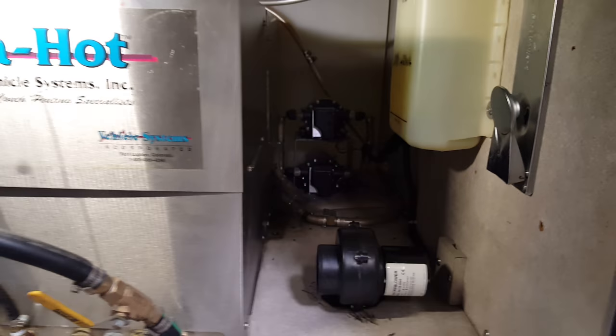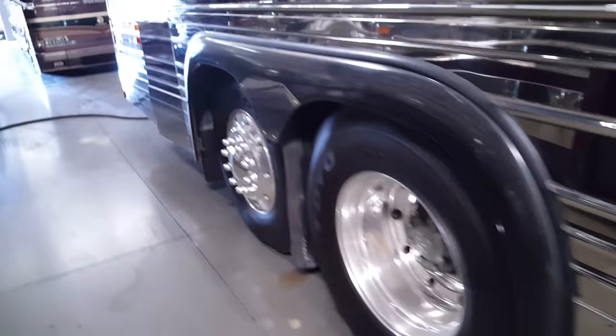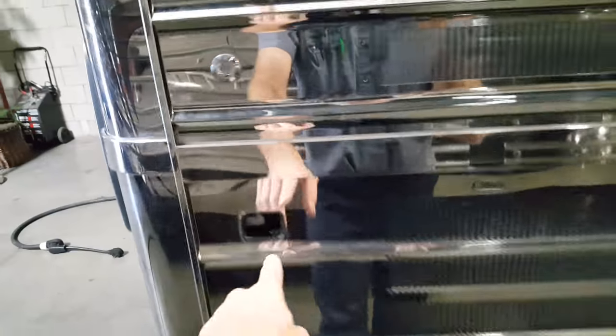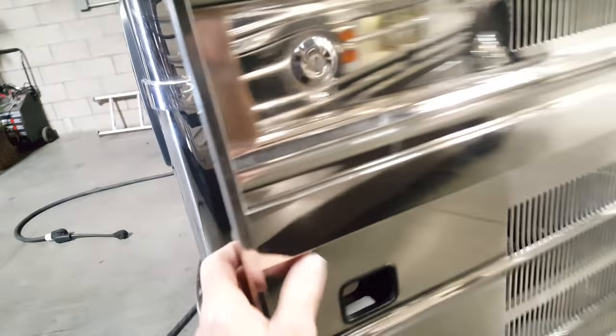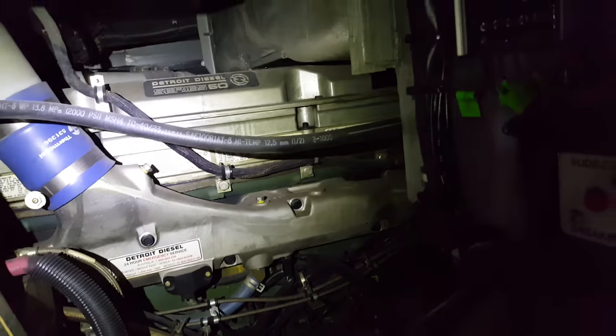Those are the two water pumps back there. There's storage here with window awnings above. Open this up and you've got a great big huge engine bay.